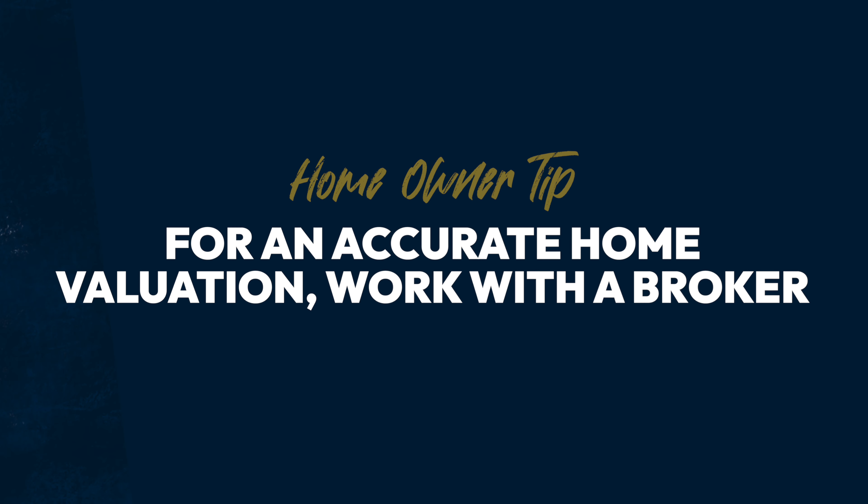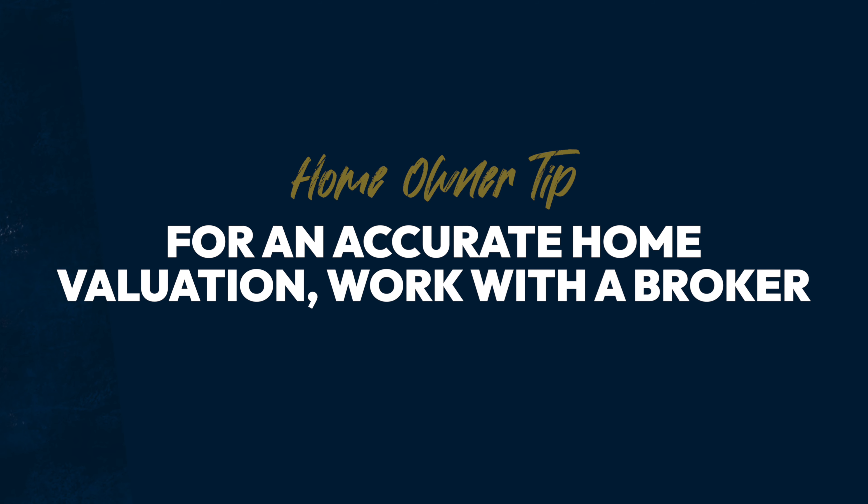To get an accurate home valuation, it's best to sit down with a broker who will many times provide that information for free, or you can actually have an appraiser come out and appraise the value. But I've seen appraisers make a lot of mistakes too.